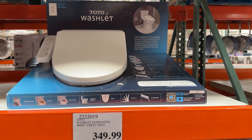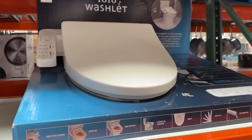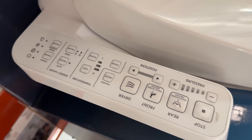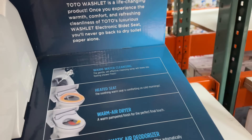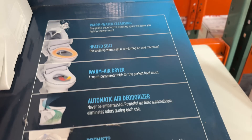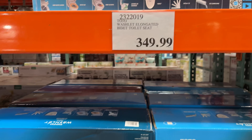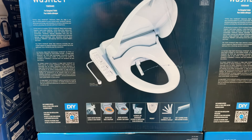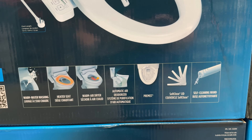For $350, your life will be forever changed with the Toto Washlet elongated bidet. On this particular model there are controls on the side that control the adjustable temperature and pressure cleansing spray settings. There's a warm air dryer for a hands-free experience, an automatic air deodorizer to help neutralize odors, a heated seat for the colder months of the year, and a cleansing system that mists the toilet bowl before each use. This is one of those things in life that once you have it, you can't simply go back.